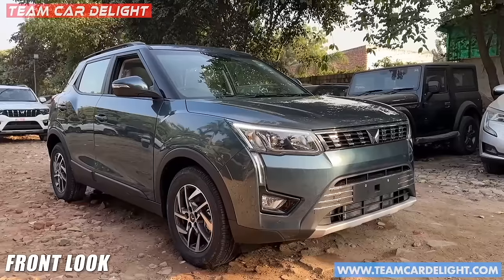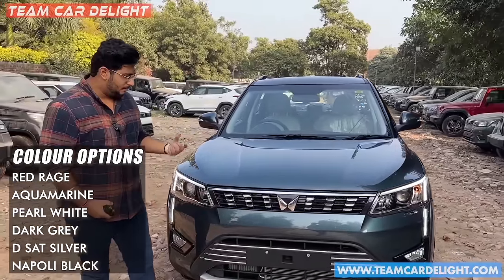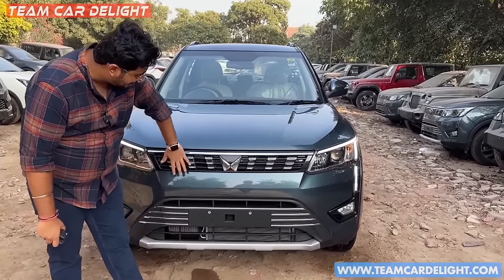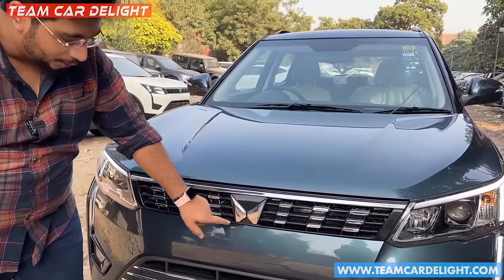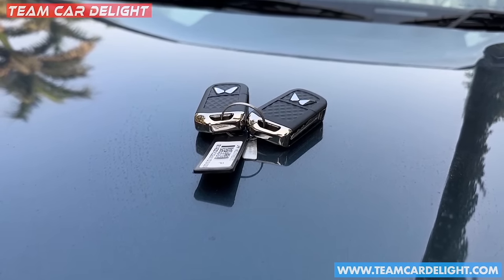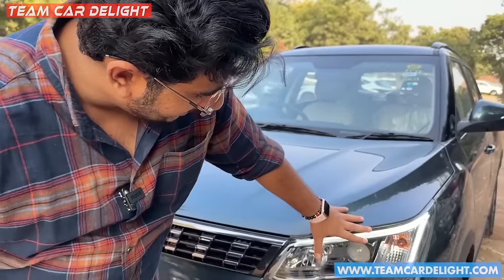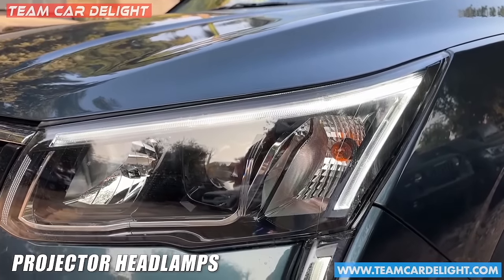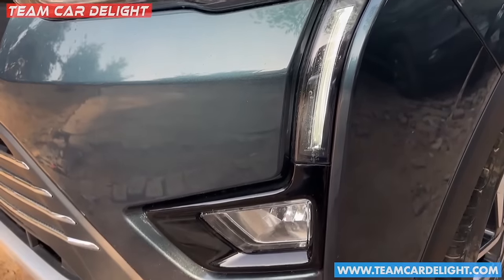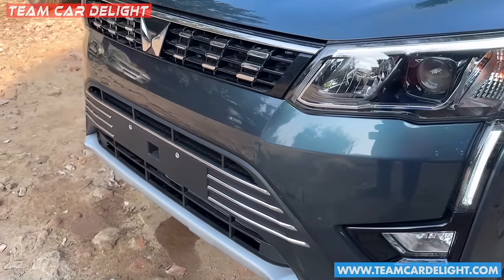First of all, this is the front look. The gray color is a luxurious touch offering — it is a very premium color. You will get some chrome finish with the grille and Mahindra's new logo, which you can also see on the XUV700 and Scorpio N. Here you will get halogen headlamps, with daytime running lights and fog lamps available. There are parking sensors on the front as well.